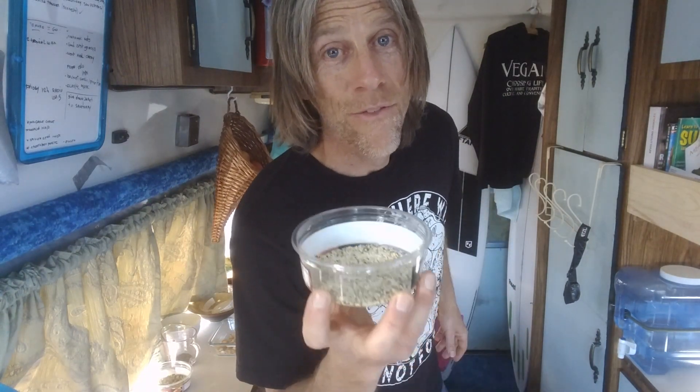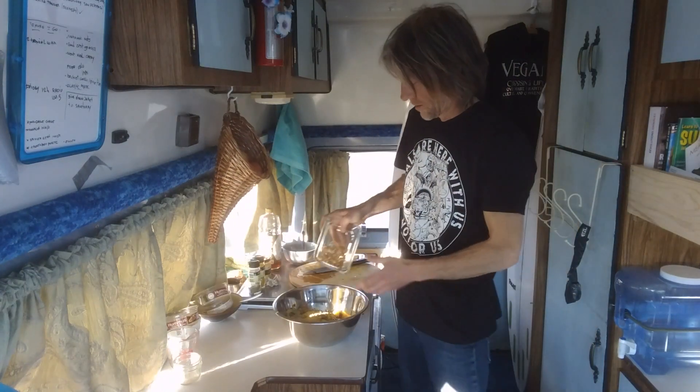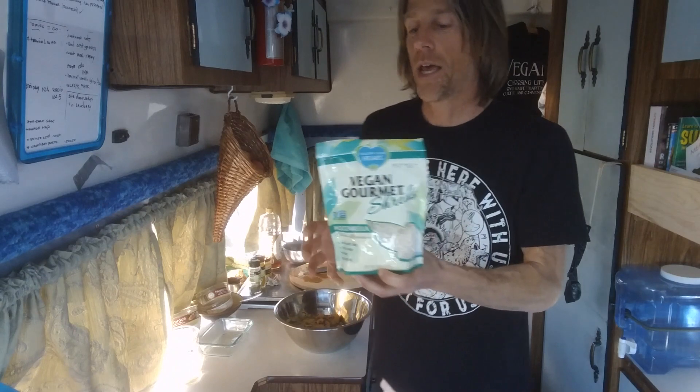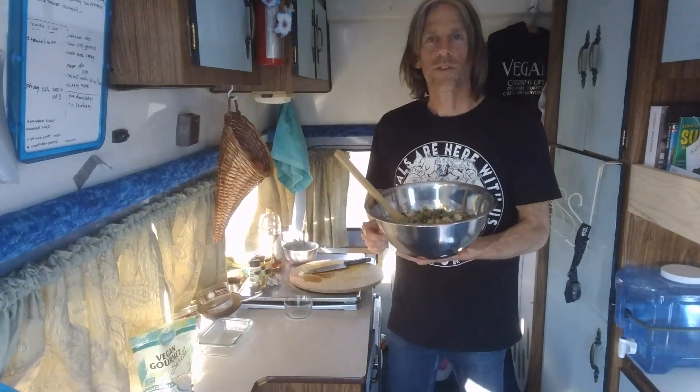Some hemp, very high in protein, a bit of cashew nuts — you can add whatever nuts you like. I'm also adding nutritional yeast, and this one is optional: a vegan cheese for cheese addicts out there. More and more companies these days produce vegan cheese, so try it out. I'm sure there's at least one you're going to like, and you can sprinkle a little bit on top of the salad.